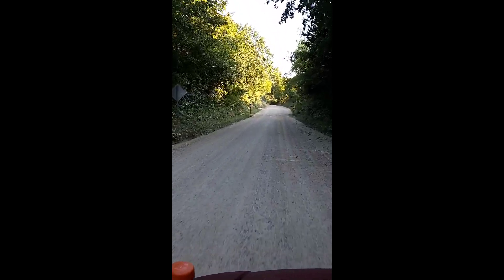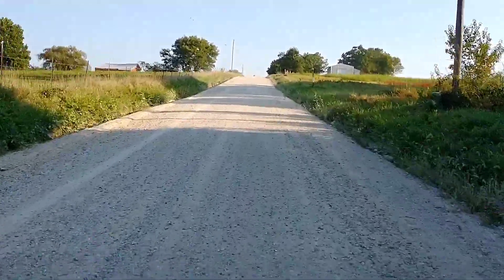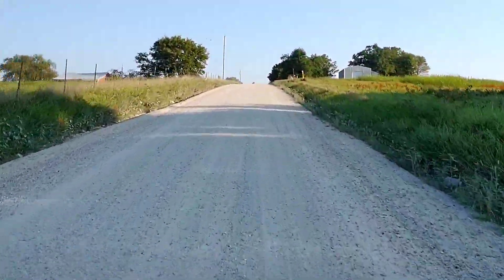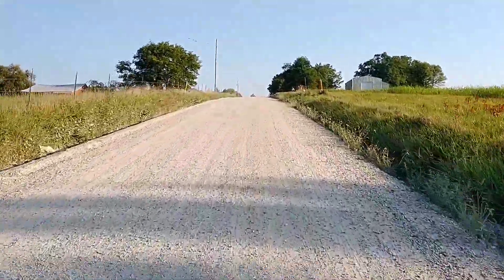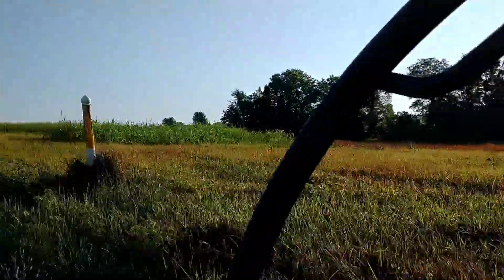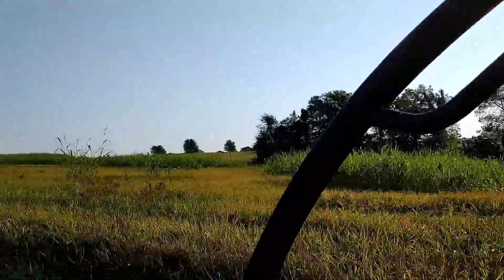Went for a little road trip today in the buggy. A little gravel roading to get to our destination. It's a beautiful day for a buggy ride.